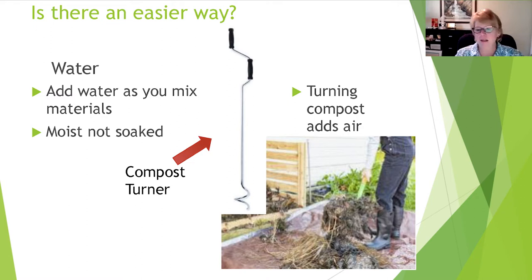Is there an easier way than turning everything with a pitchfork onto a tarp? One of my compost buddies brought a compost turner to our meeting — about three feet long, shaped like a gigantic corkscrew. You turn it into the compost pile, push it down, pull it back up, and repeat across the pile. She got it for Christmas and it's now on my list for next Christmas.